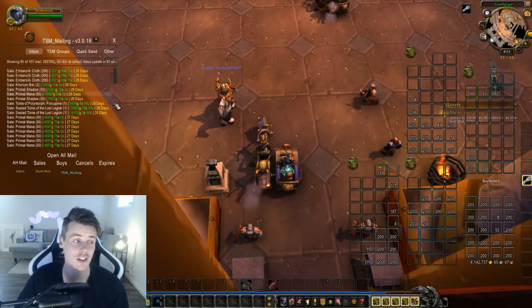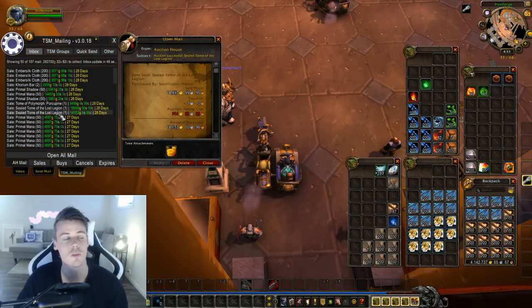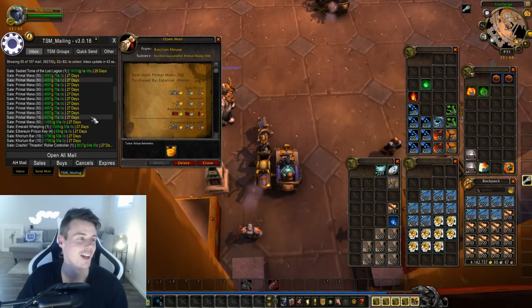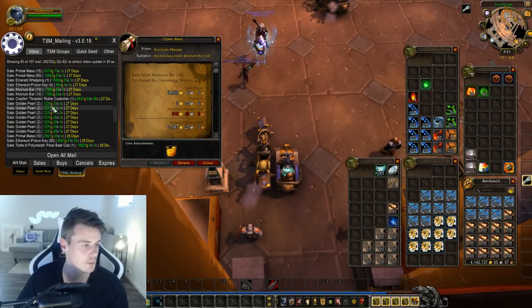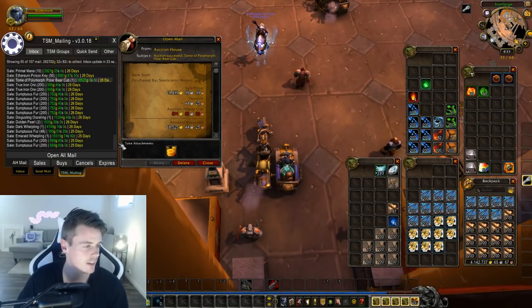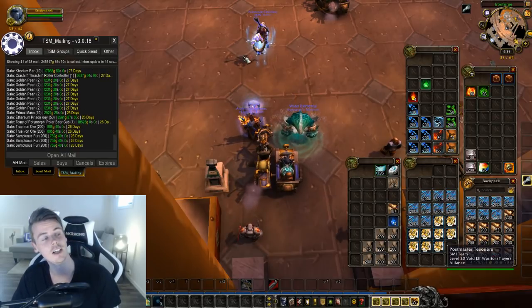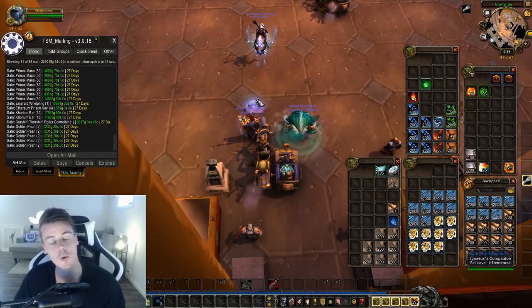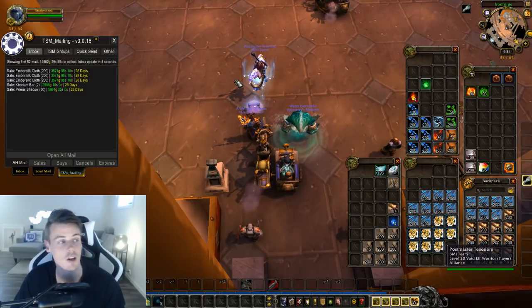The next 50 auctions brought in 282,000 gold — really good. More embersilk sold, some primals, porcupine tomb, sealed tomb of lost legion. I made a mistake on the primal mana though — I sold them for 100 gold each, which means I only made about 22,000 gold for that hour of farming. We sold an emerald whelpling, more corium at a much better price — 1.9k each bar — some toys, golden pearls, another polar bear tomb, disgusting oozelings, and dark whelpling and emerald whelpling again. We're making more gold from materials, battle pets, and class-specific items than from transmog these days, though we don't focus on transmog much anymore.